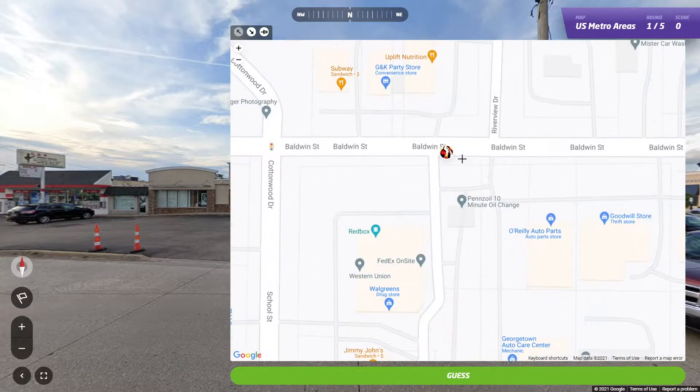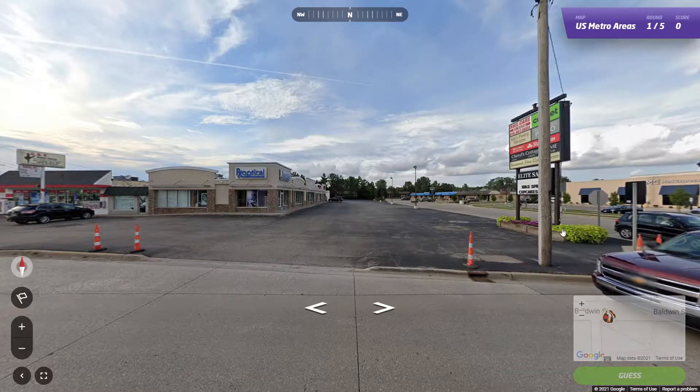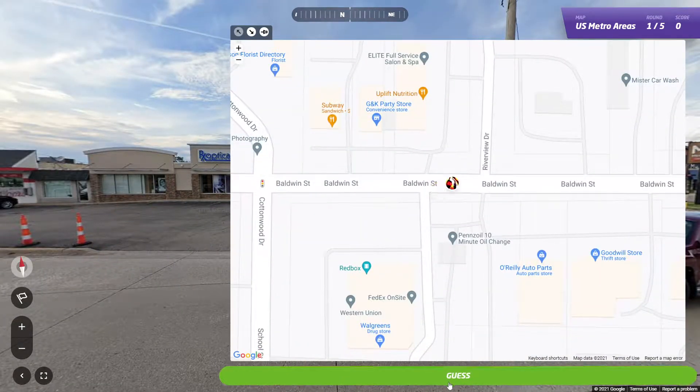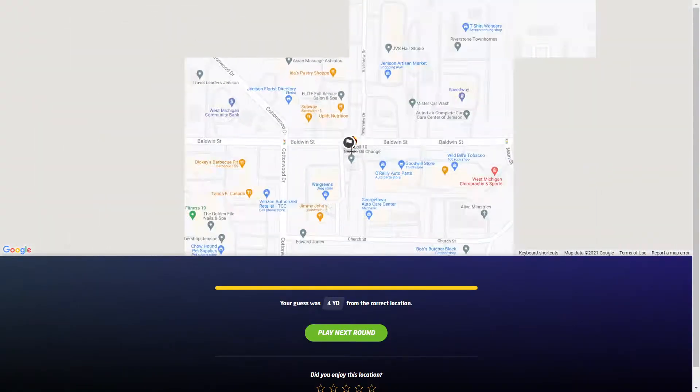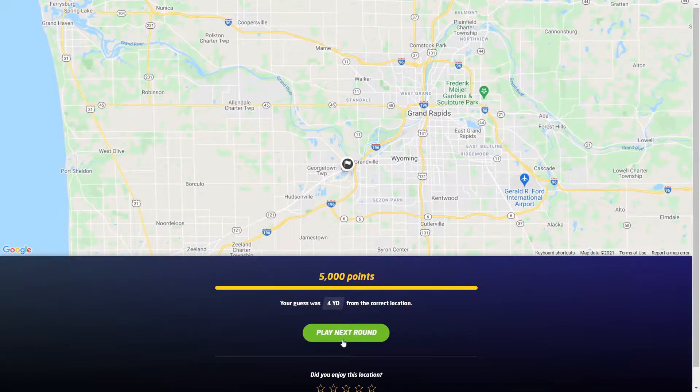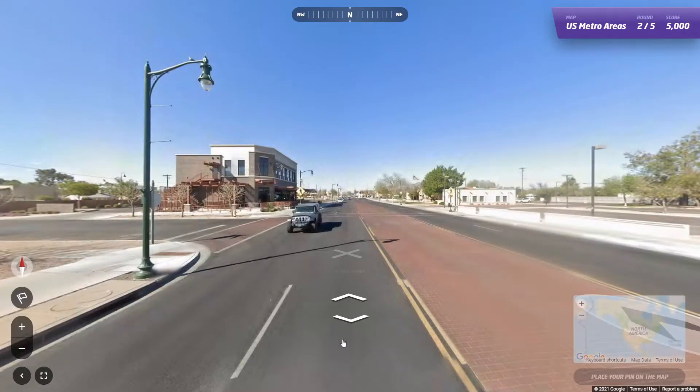And we're by this RX Optical and we're by Riverview. That's right. So right about here. There we go — 4 yards away, and that is just west of Grand Rapids.